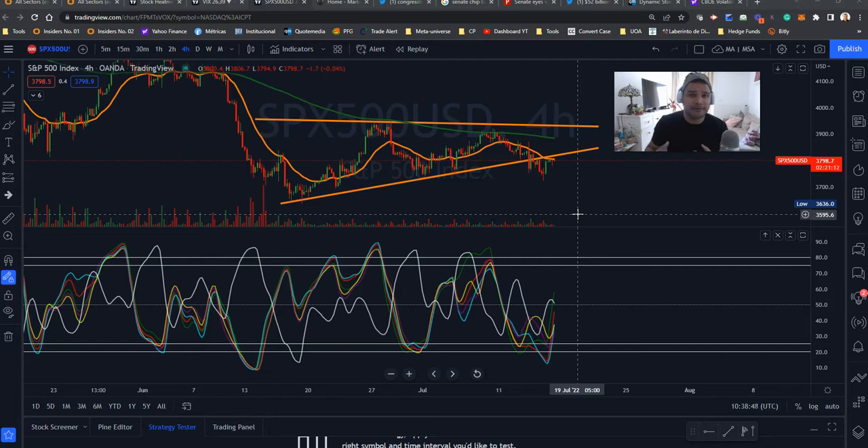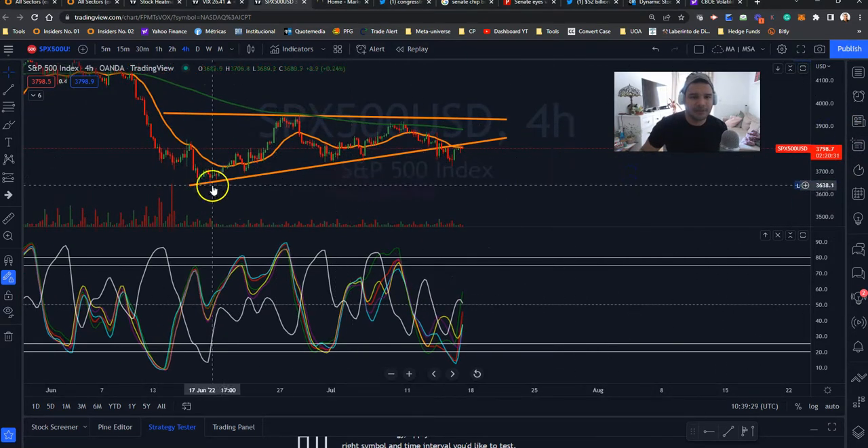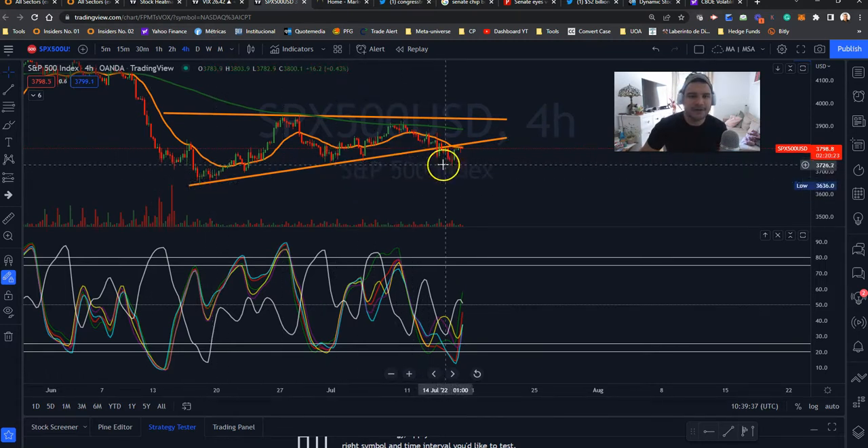If you need extra money, extra dollars for gas or groceries, you will need to take some risk — but let's teach you how to take that risk. This is the S&P 500. I'm using XPX 500 USD on TradingView with OANDA data. I'm looking at the 4-hour chart because we will start to see the development of a potential reversal in this downtrend, or a continuation with support liquidity levels being taken out. A very important level: this structure at 3,648 points — everyone knows this is a key level. Right now, the 3,700 points is being defended.